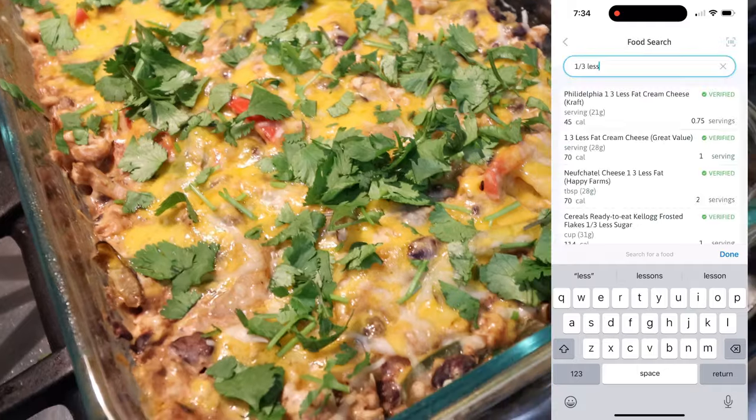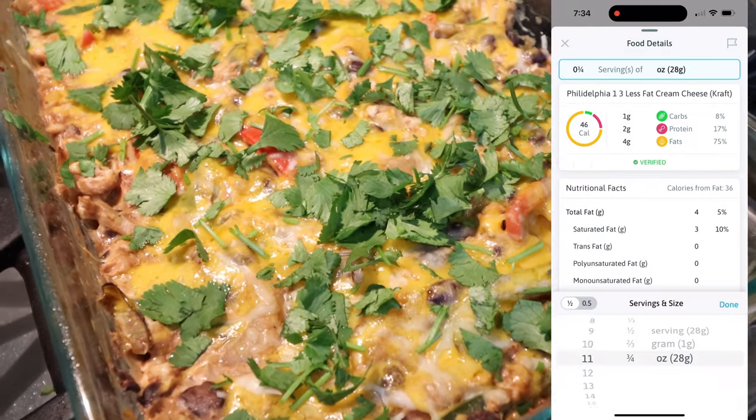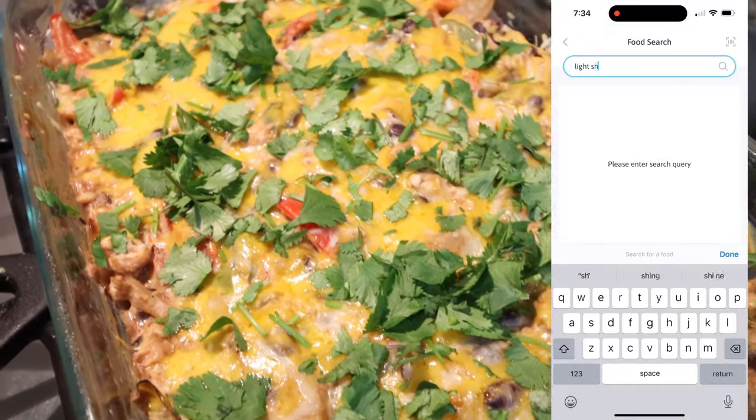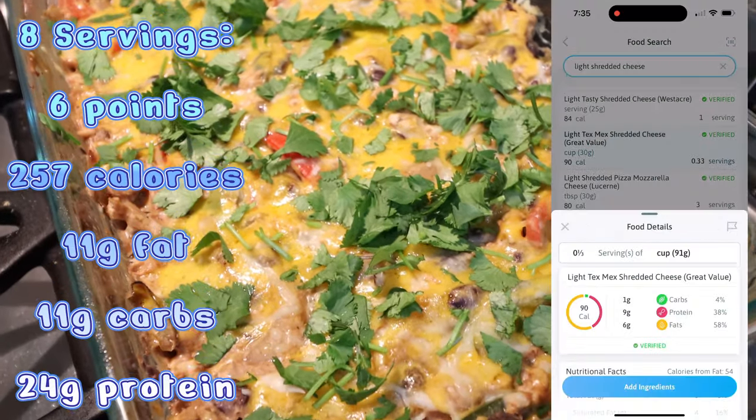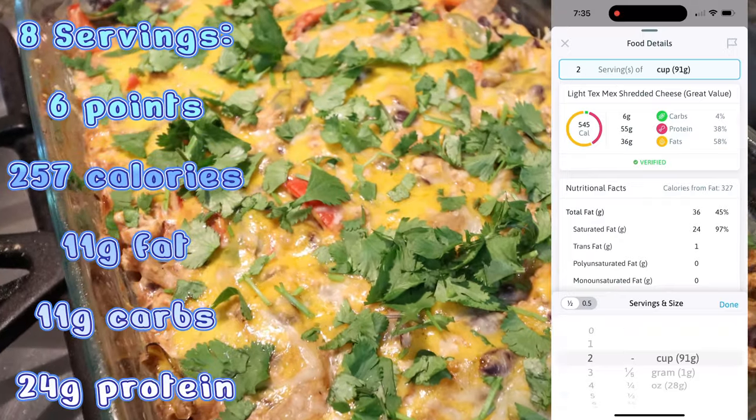I did add some fresh cilantro to the top — that is optional. If you don't like cilantro, don't add it. You can also add sour cream, guacamole, whatever you would like. I'll go ahead and put serving size, calories, and macros here on the screen for you.